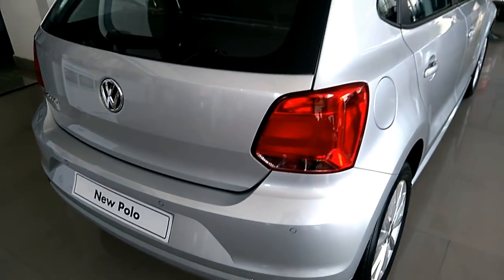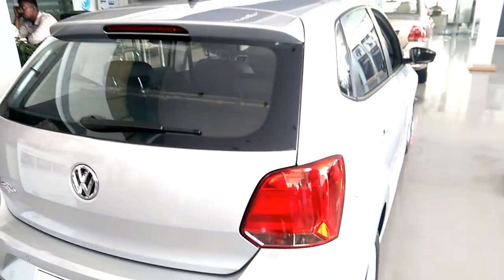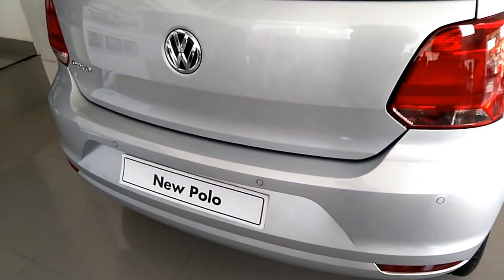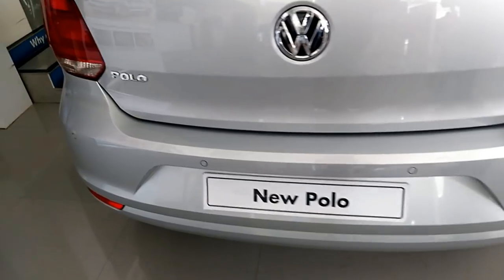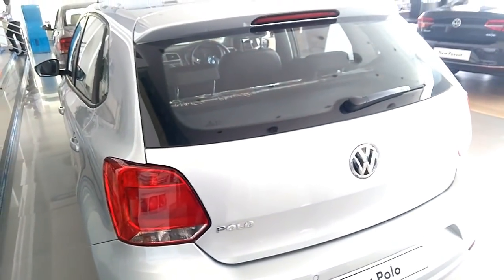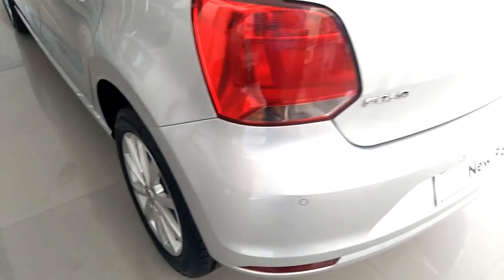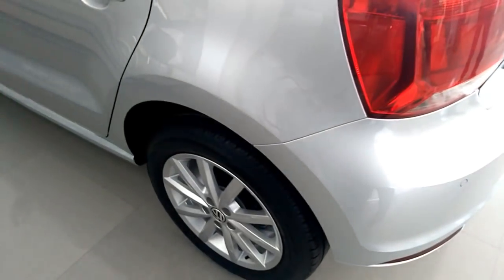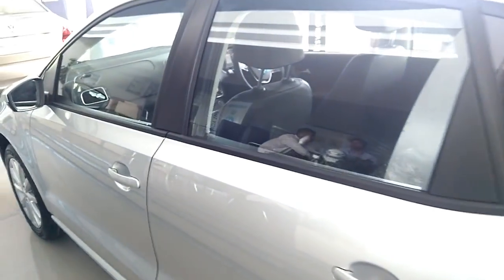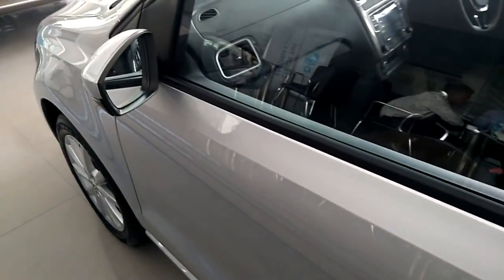The 1.2-liter petrol engine produces 74 bhp at 5,400 rpm and 110 Nm at 3,750 rpm. The 1.5-liter diesel makes 89 bhp at 4,200 rpm and 230 Nm at 1,500–2,500 rpm.